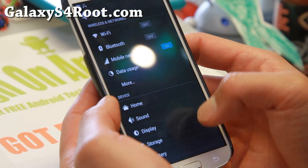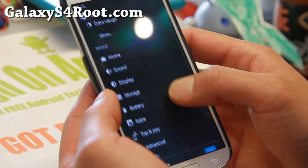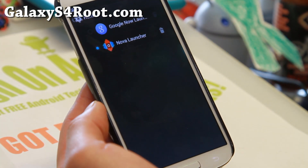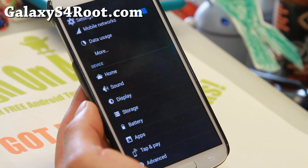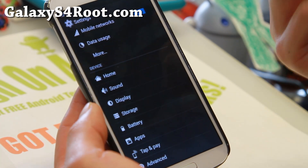Let me go ahead and show you some of the cool stuff. This ROM also comes with a ton of customization. One of my favorite things is the home button — you can go ahead and switch it to Google Now Launcher. My favorite is actually the Nova Launcher since you can change the grid size, the icon size, all that good stuff. So definitely go with Nova Launcher.